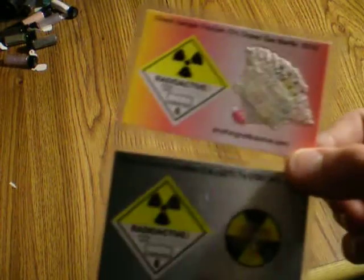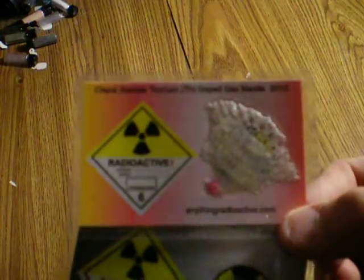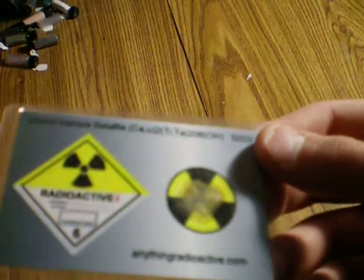Next we have a couple of cards. One's a thorium-doped gas mantle for a lantern, and this one is betafite. It kind of looks like dried mud. I don't know why that is, but that's that.